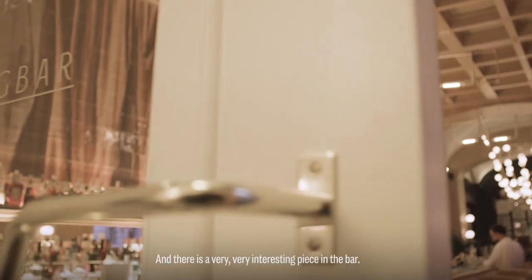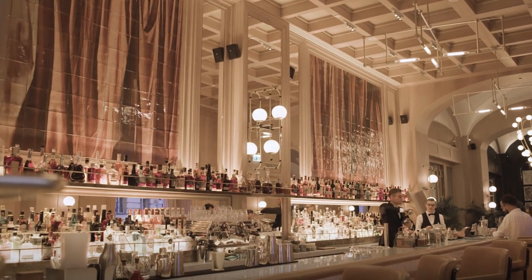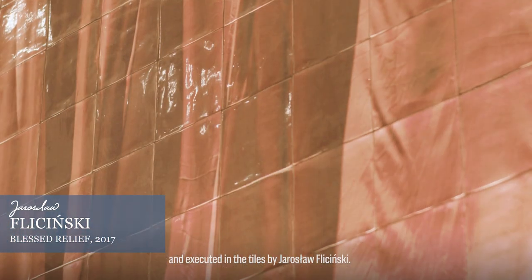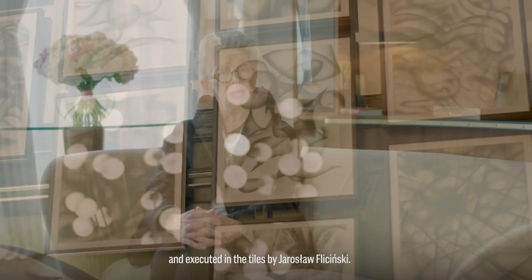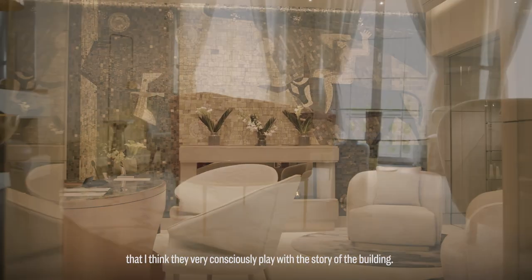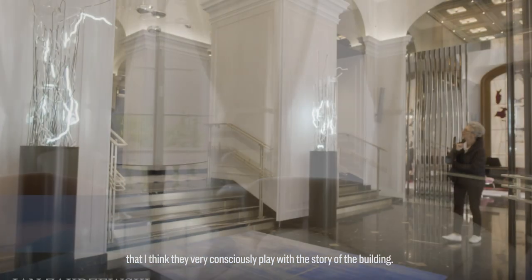And there is a very, very interesting piece in the bar, which is a design made for tiles, to be executed in tiles, by Jarosław Pryczyński. The collection will be visibly different from the eclectic interiors, though they very consciously play with the story of the building.